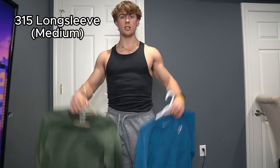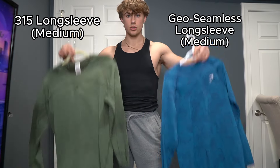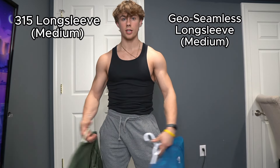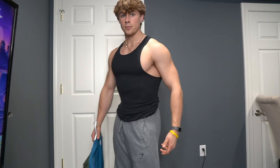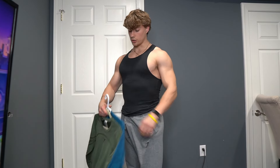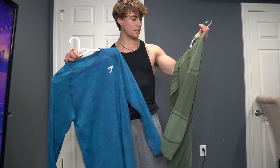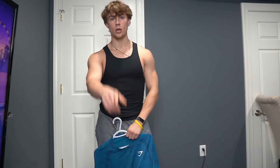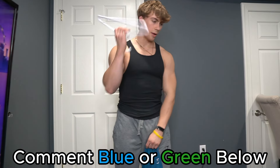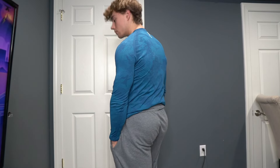This is fit number six. I ran into a problem deciding which shirt I want — we have the 315 Long Sleeve or the Blue Geo Seamless Long Sleeve. I couldn't decide between these two and I'm not sure what we'd be training — could be delts, could be anything. But we've got these great sweats either way. I think I like the blue better — let me know what you prefer, blue or green, in the comments. We're going to rock with blue, so this is fit number six.